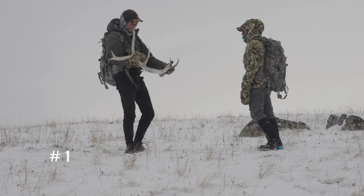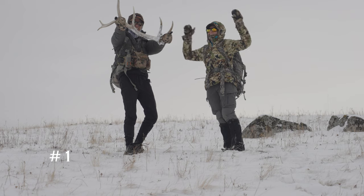Alright, shed number one. That looks like shed number two.